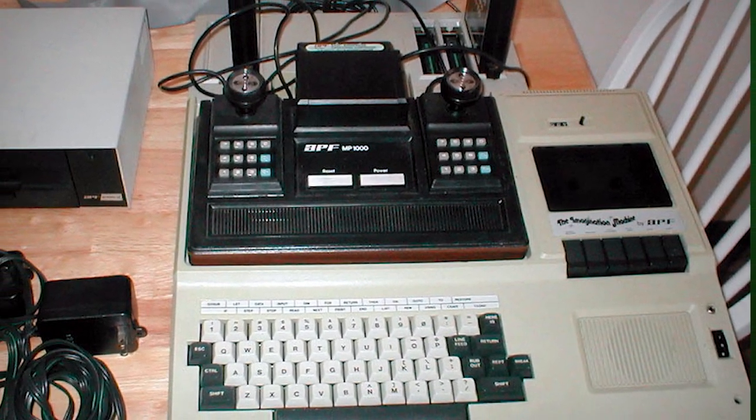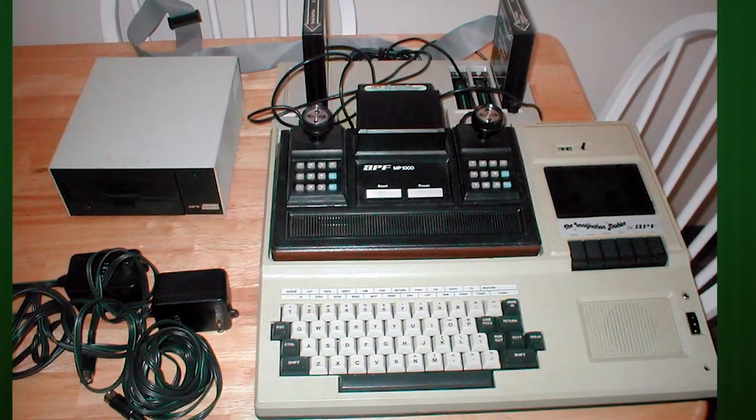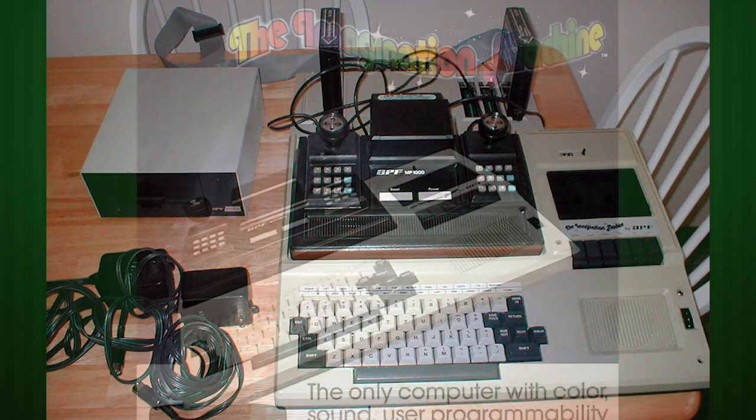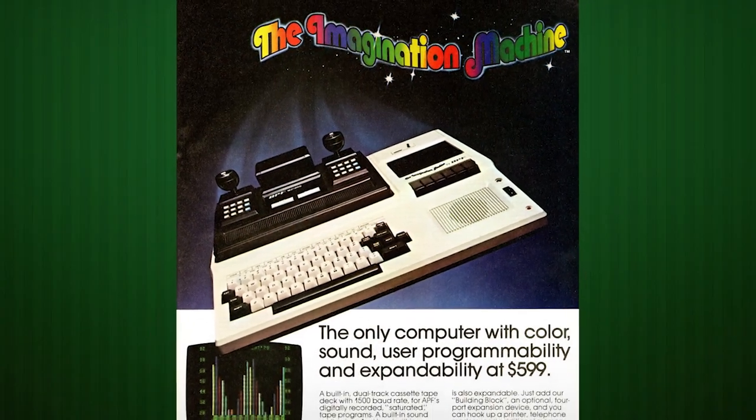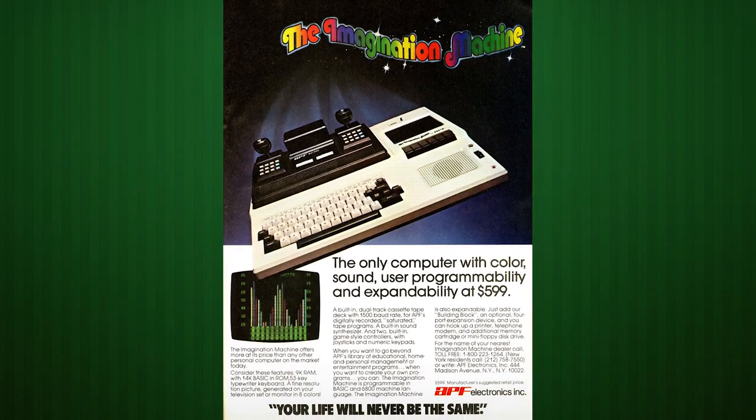It featured a stereo cassette deck, internal speaker, five-octave sound chip, and the APF OS with its own BASIC language interpreter. It could even be augmented with RS-232 serial, floppy drives, modems, and extra RAM, making it one of the most expandable consoles ever made and setting the stage for later machines like the Coleco Adam.